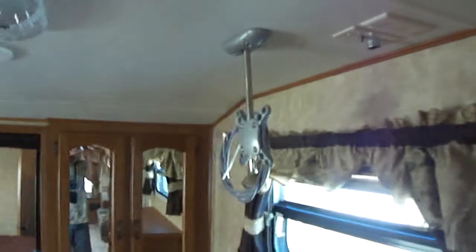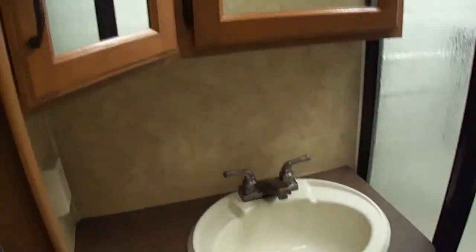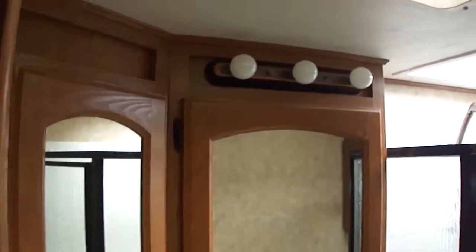Moving into the master. Install mount for a flat screen. Queen master is on a slide, so you have lots of space to walk around. You get a shower that's tall enough for a six and a half foot guy to shower in. Power vent.